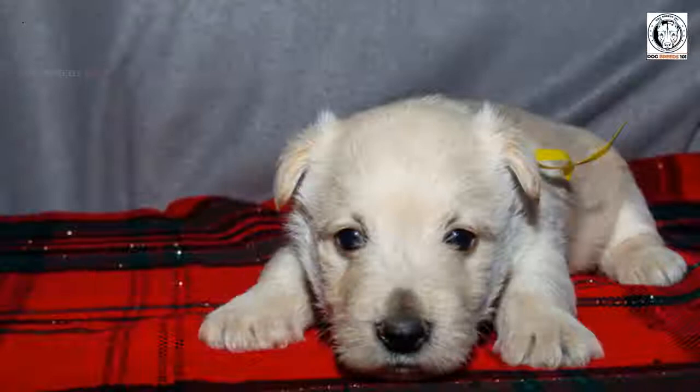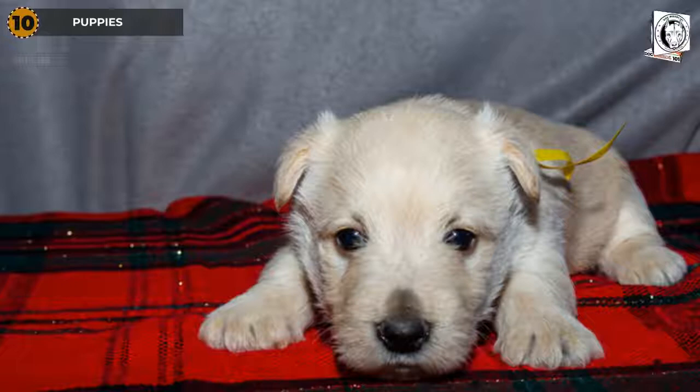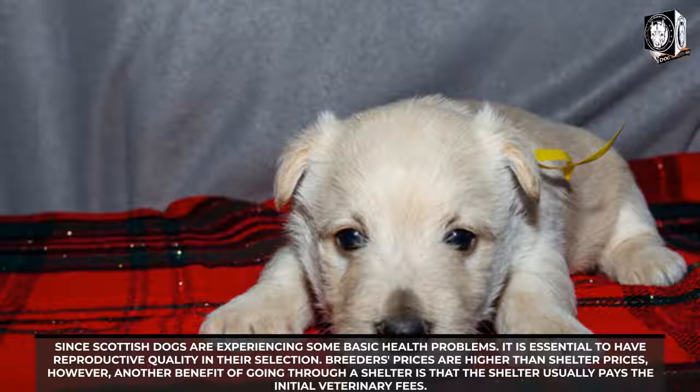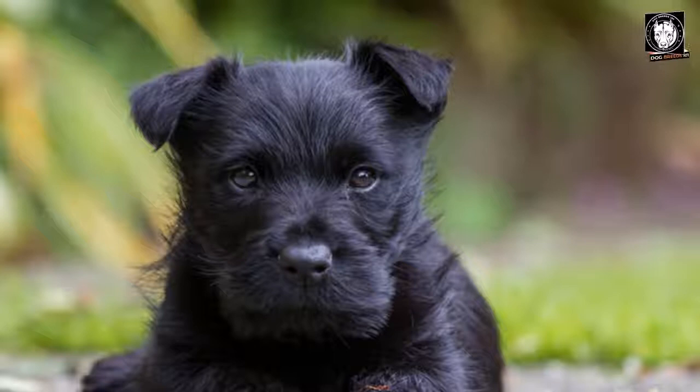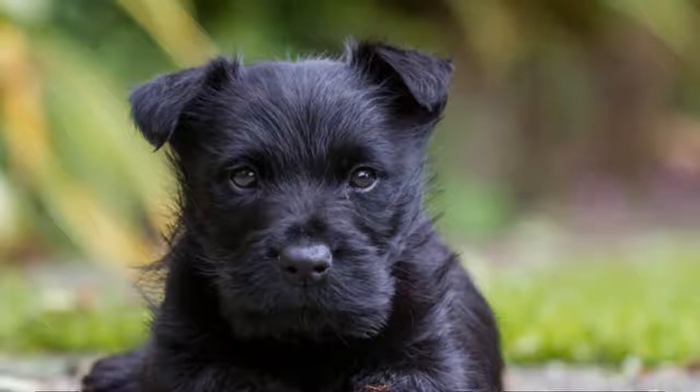About Scottish Terrier puppies: since Scottish Terriers face some notable health issues, it is essential to prioritize reproductive quality in their selection. Rescue breeder prices are higher than shelter prices; however, shelters often cover initial veterinary fees. Adoption fees can range from $50 to $100. Keep in mind that finding a Scottish Terrier puppy in a shelter may require patience.